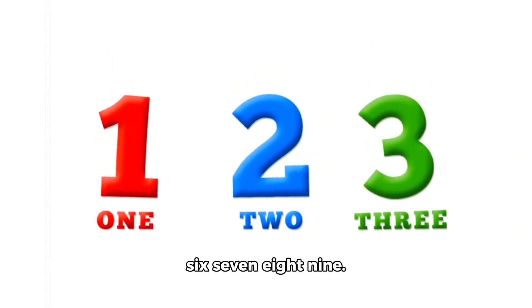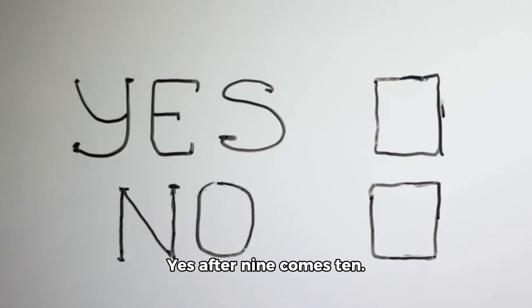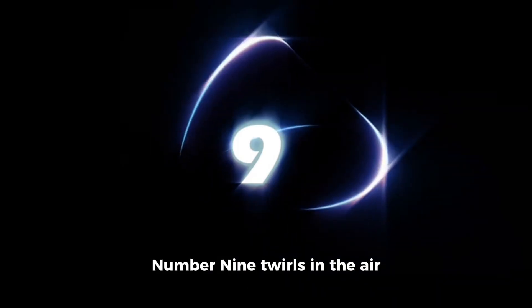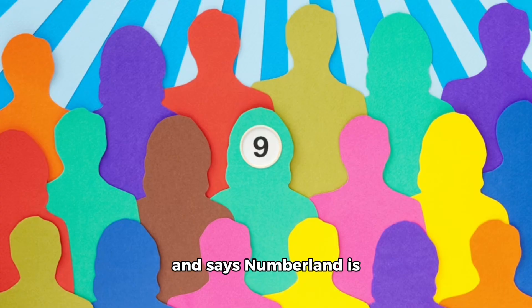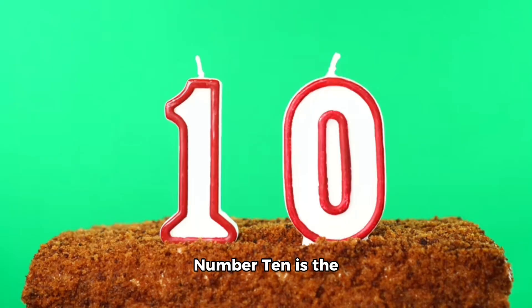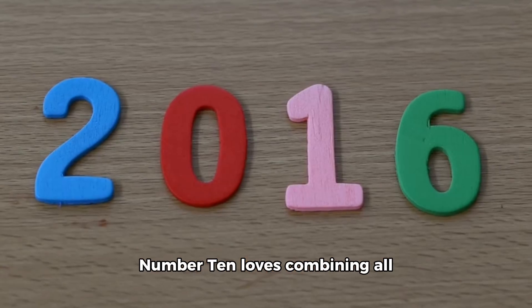Now Number Nine comes flying on a rainbow bird. Number Nine loves sequences. He shows us numbers one, two, three, four, five, six, seven, eight, nine and asks: can you continue the sequence? Yes, after nine comes ten! Wonderful friends, you are sequence wizards. Number Nine twirls in the air and says Numberland is so happy to have clever friends like you!